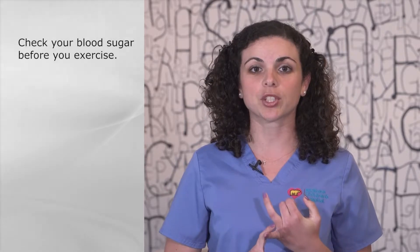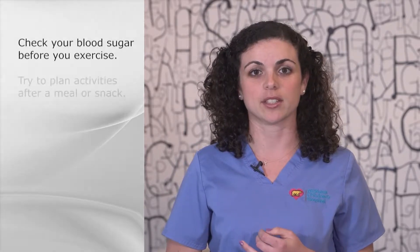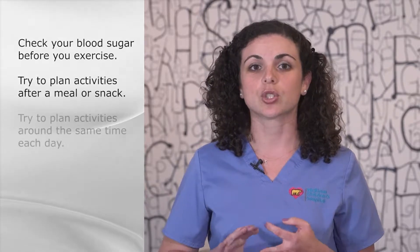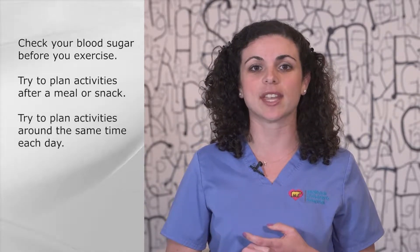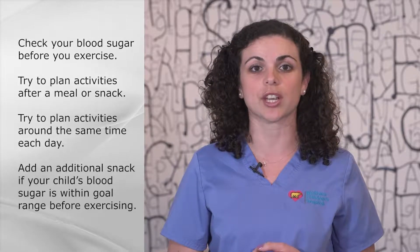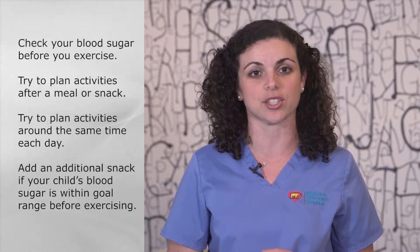Here are some tips to help avoid a low blood sugar when exercising. Check your blood sugar before you exercise. Try to plan activities after a meal or snack. Try to plan activities around the same time each day. Add an additional snack if your child's blood sugar is within goal range before exercising.